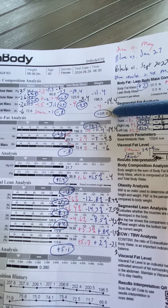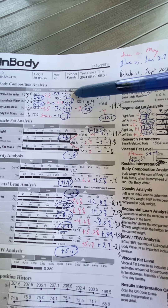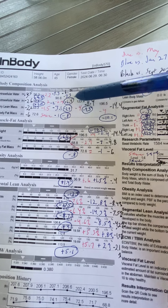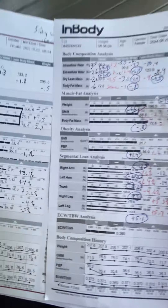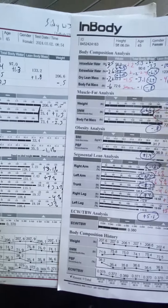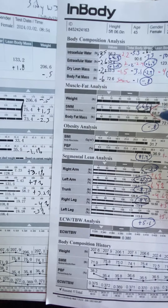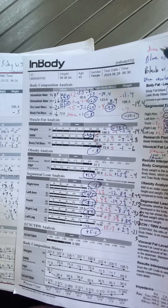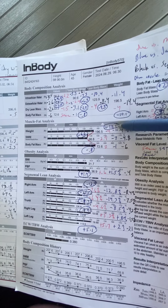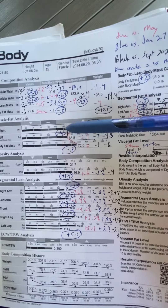So since the beginning of March, she lost 10.1 pounds total, and 9.3 of that was lean body mass, and 6.4 of that was water alone. If you notice, in March that was the I-shape that you had, and it's a C now. You lost 10 pounds of body weight and 6.6 pounds of skeletal muscle mass.